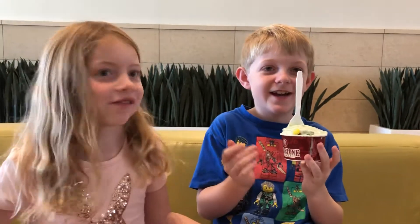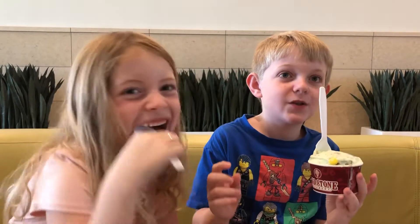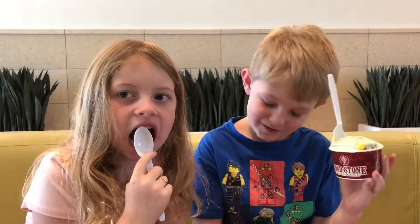Hi guys, we're back with another sundae treat and I chose a Cold Stone Creamery mint — the toppings are Reese's cups, white chocolate chips, and M&Ms.